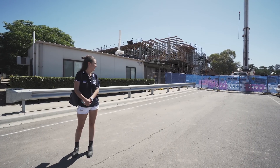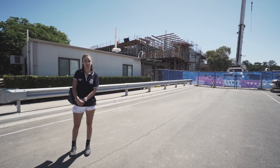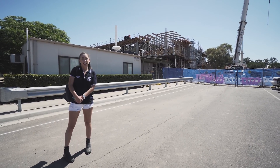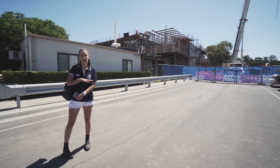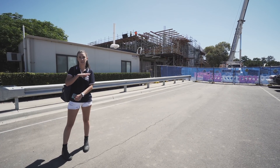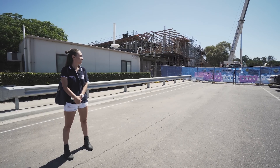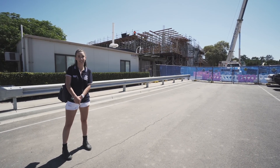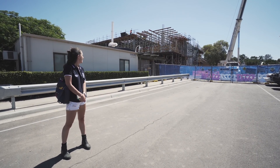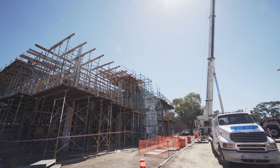Our campus is currently under construction and by the end of the year we should have a new super high-tech teaching facility that is going to be five stories high. Each floor has a different theme — one for surgery, one for practising clinical skills, and the bottom floor is the library. This is going to become the biggest and best veterinary school in the southern hemisphere, and any future students coming here will be able to use these facilities.